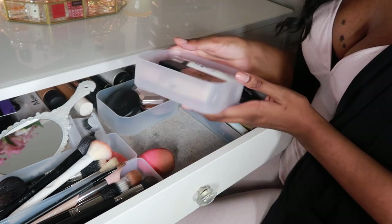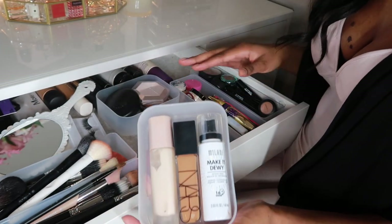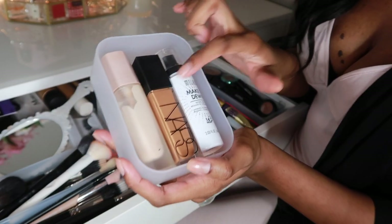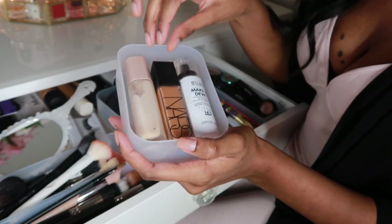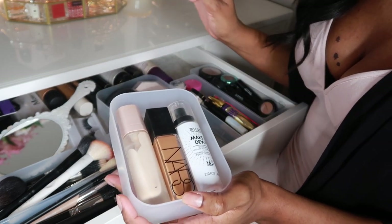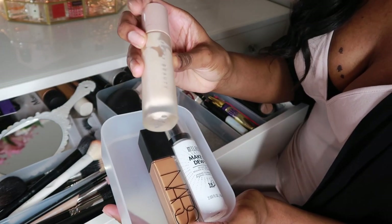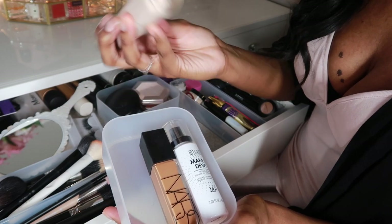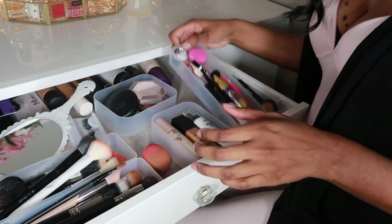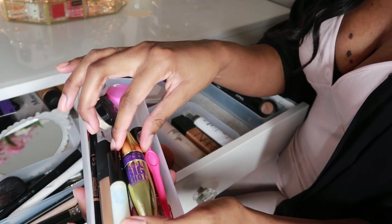These little containers are from Target also. My most-used products I keep in the front: this is my NARS, Make It Dewy by Milani, and my Fenty primer. I use this foundation every day — this one is too dark for me right now in winter; I'm in the shade Caracas and need a lighter shade. This is the Fenty Pro Filter Soft Matte and I don't love it that much in winter — I want something more hydrating.